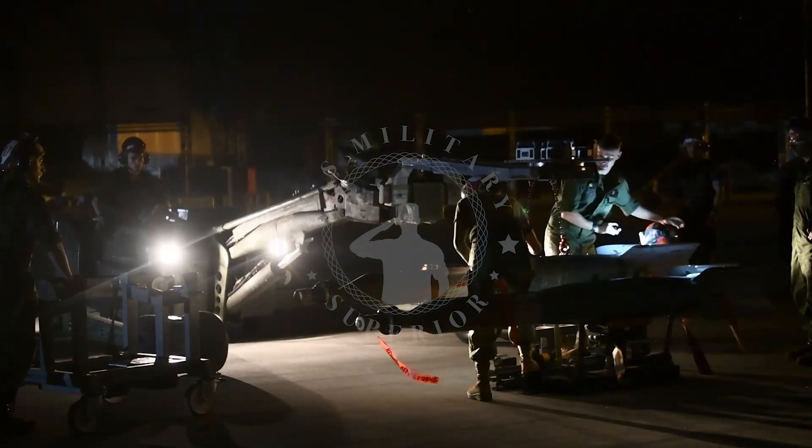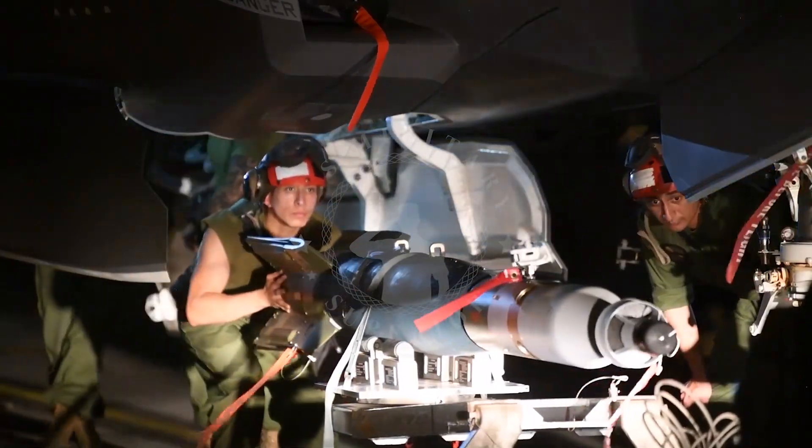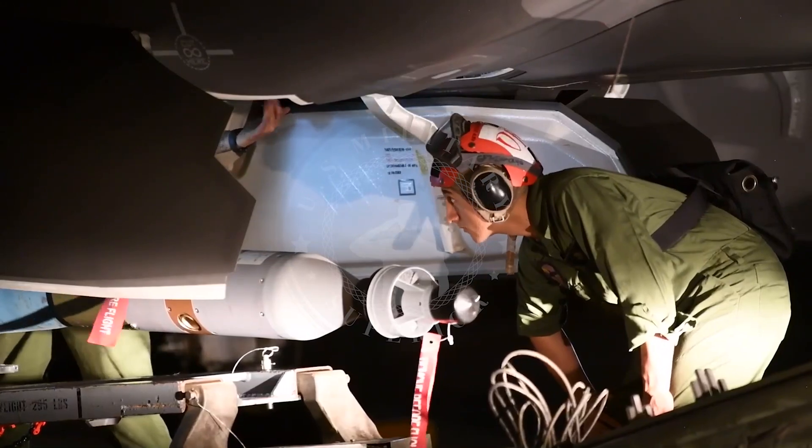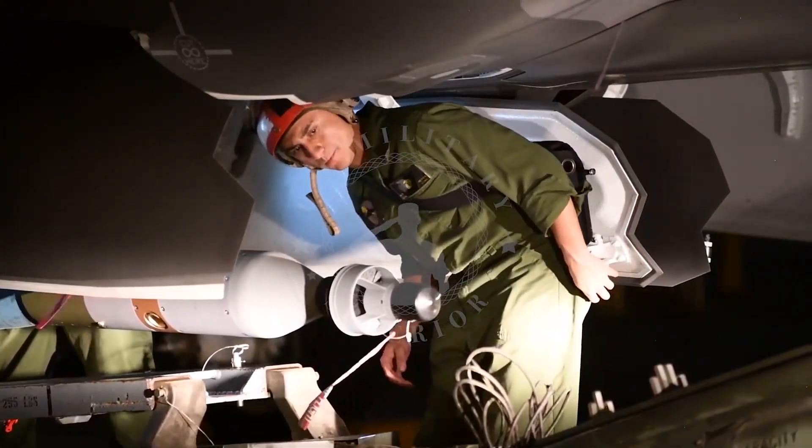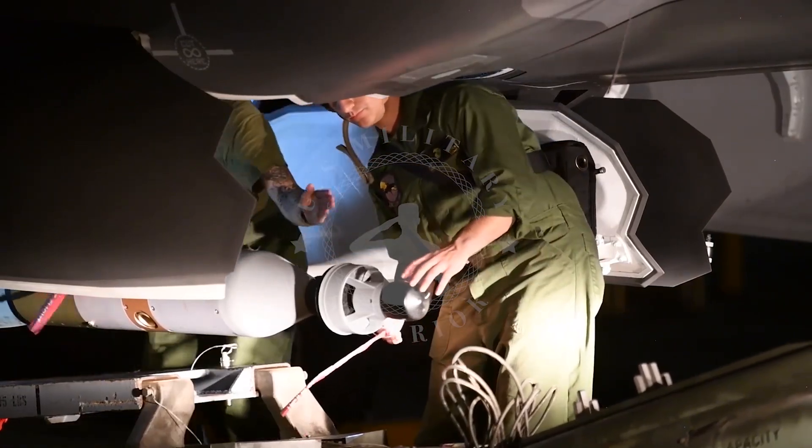This smart bomb is not new because smart bombs labeled Guided Bomb Unit, GBU-12 Paveway 2 LGBs, commonly known as Laser Guided Bombs, have been around since the Vietnam War era, 1968.